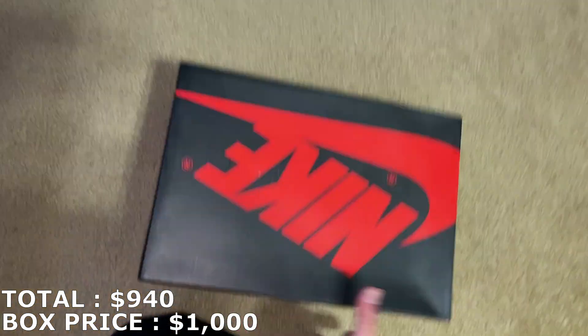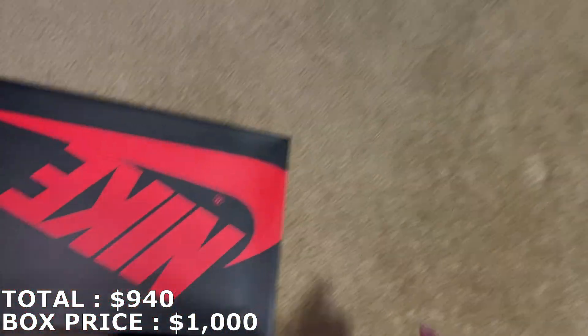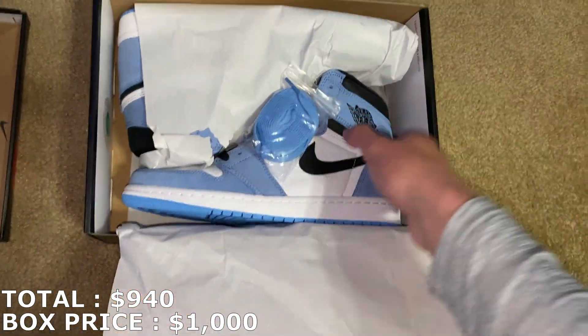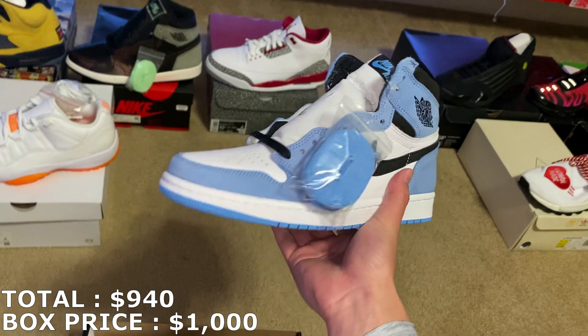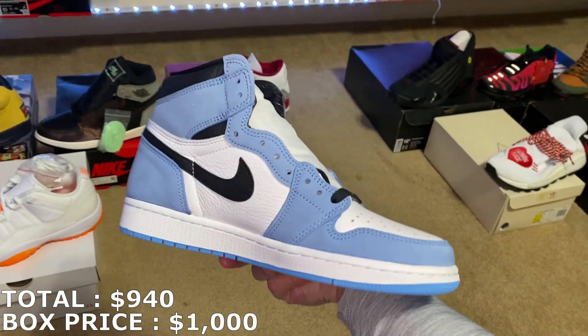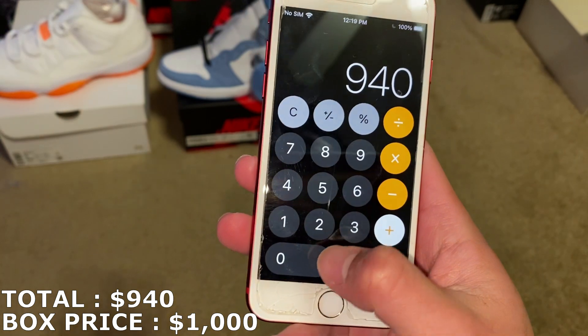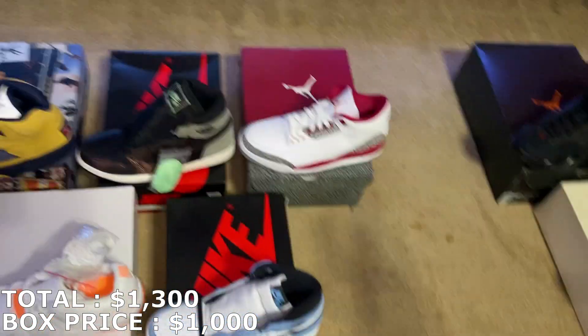Here's the last shoe — it's a Jordan 1 box, size 8.5. These are the University Blue Jordan 1s, brand new, laces still attached. A really good ending right here. Pretty sure they're going for around $360 to $400 — actually just a little lower than I thought, about $350 right now. So with $350, everything adds up to $1,290 — basically $1,300 for this box.